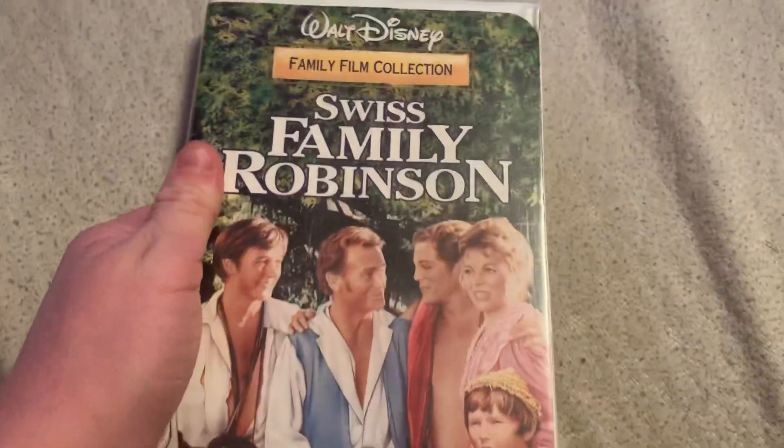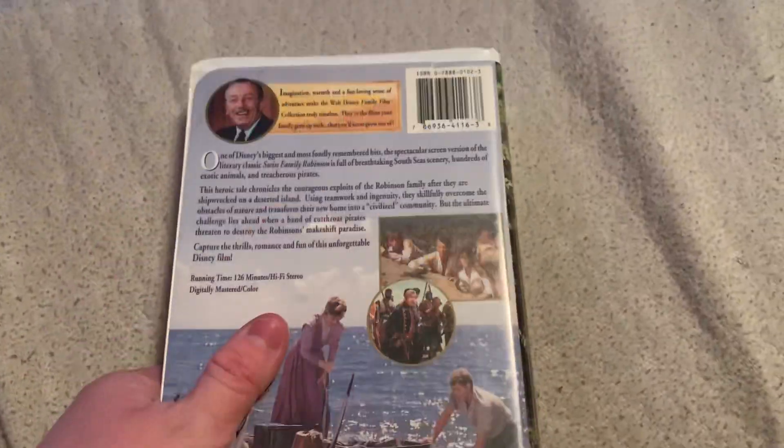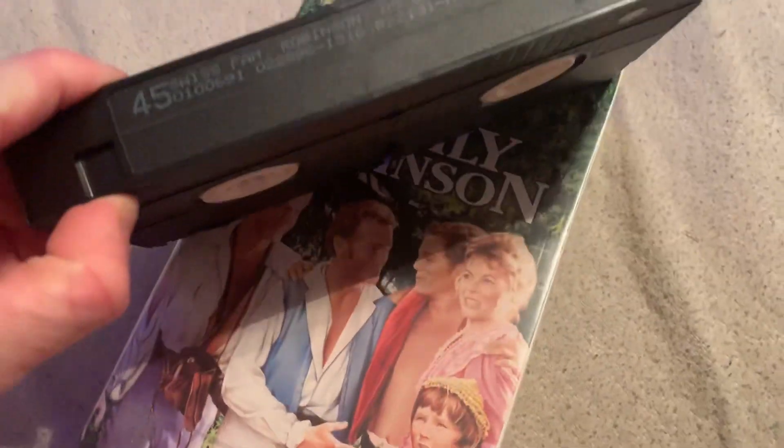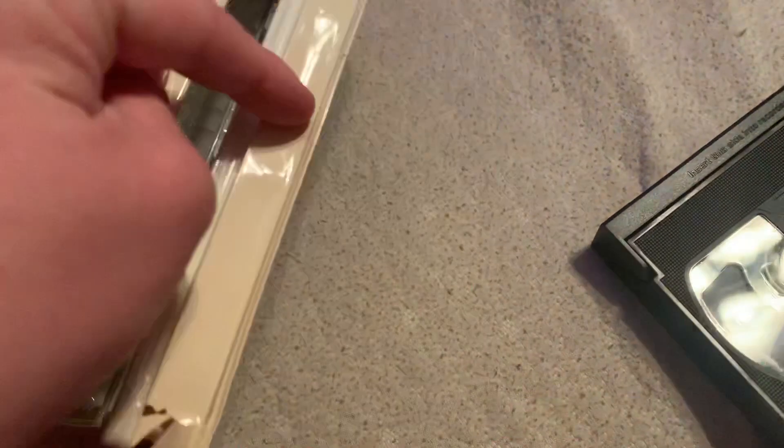Hey everyone, DHS Movie Corner here. Today I'm going to show you all my 60 films from the 1960s VHS and DVD collection. We got Swiss Family Robinson, 1960 film. The print date is February 28th, 1996.